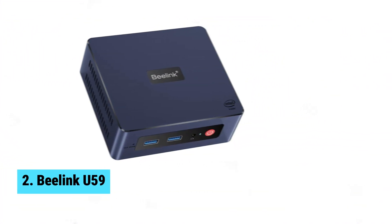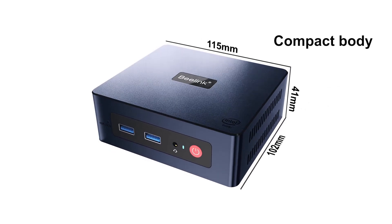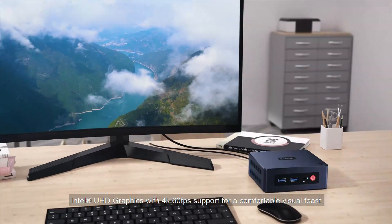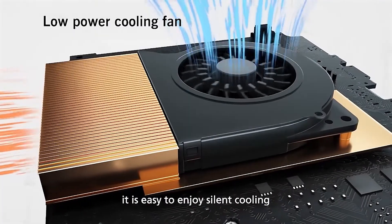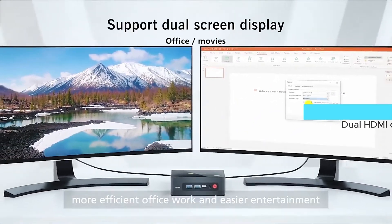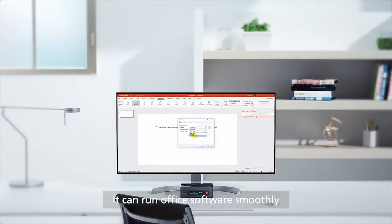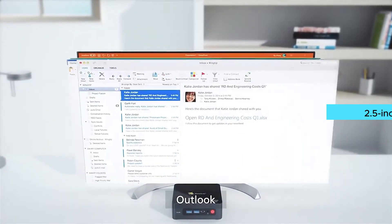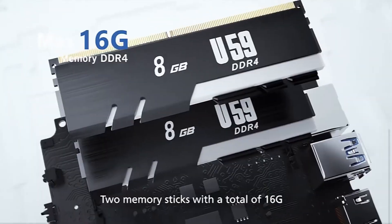Number 2: Beelink U59. The Beelink U59 stands out as the best budget mini PC, perfect for basic tasks like browsing and office apps. With its Intel Celeron N5105 processor, it isn't a specs powerhouse, but it holds its own in performance. You can choose from 8GB or 16GB RAM variants and up to a 512GB SATA SSD, which can be upgraded if needed. The build quality impresses — it's compact yet sturdy, making it perfect for a small office machine. Dual HDMI outputs mean you can hook up two monitors for improved productivity or presentations. Dual Gigabit LAN ports provide flexibility, ideal for setting up a self-contained firewall or embedded applications needing robust network connectivity. The clean Windows 11 installation is a game-changer — no bloatware means faster boot times and better overall performance.